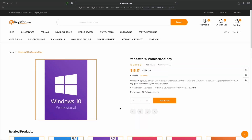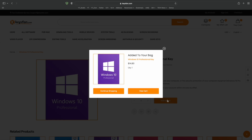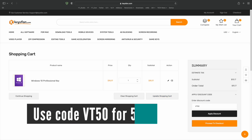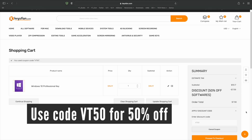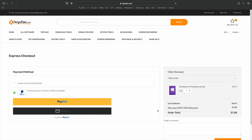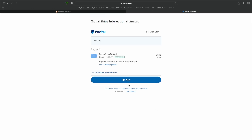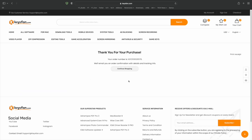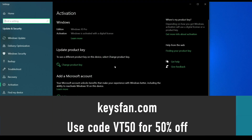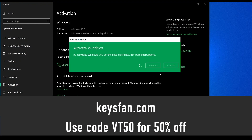Before that, let me introduce this video's sponsor, keysfan.com. Here you can buy Windows 10, Windows 11, as well as other Microsoft software keys at a very affordable price. Use code VT50 to get a 50% discount on top of that, bringing the price down to just $7.58 for a Windows 10 Pro key. Conveniently and securely check out with PayPal and Keysfan will deliver the key to your email, ready to be activated. Get your Windows key today at the link in the description below.